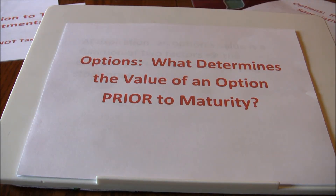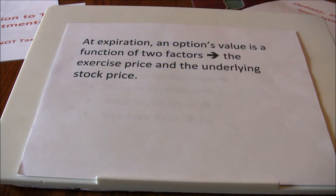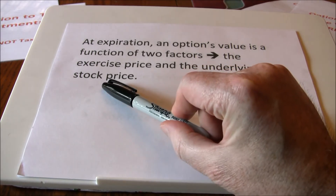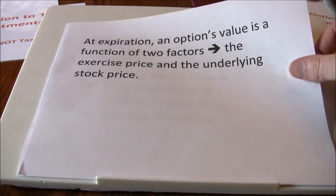In this video we're going to take a look at what determines the value of an option prior to maturity. As we've seen in previous videos, at expiration an option's value is a function of just two factors: the exercise or strike price and the underlying stock price. That's referred to as the intrinsic value. But prior to expiration, an option's value is going to include both the intrinsic value and speculative premium.